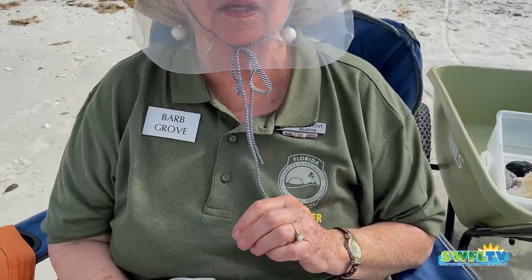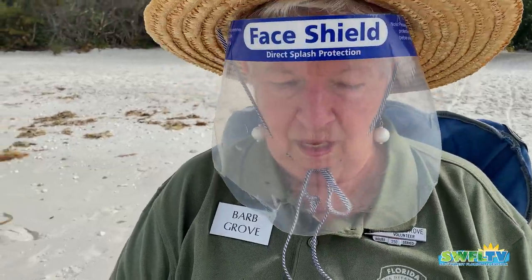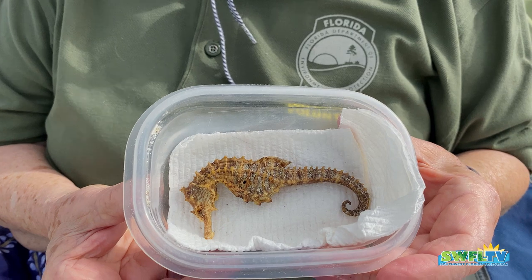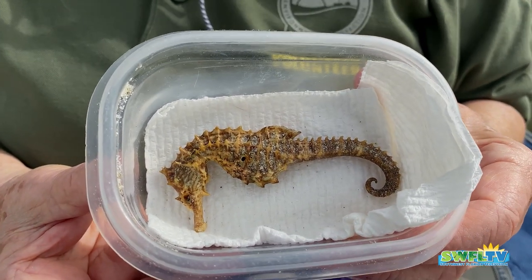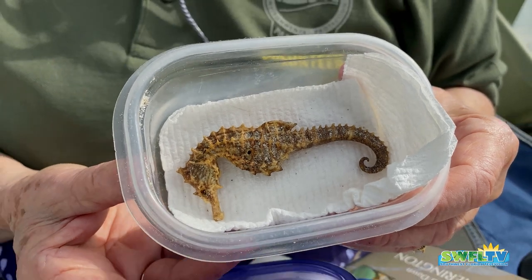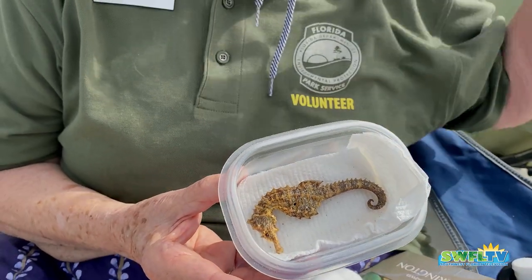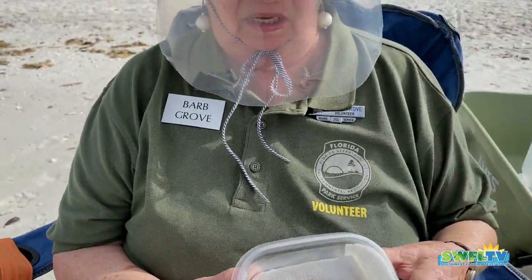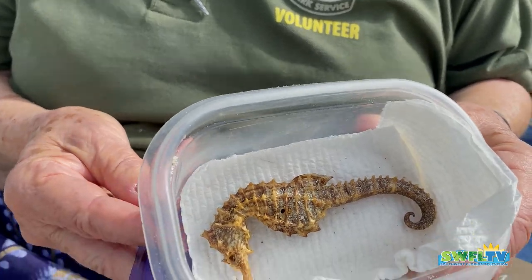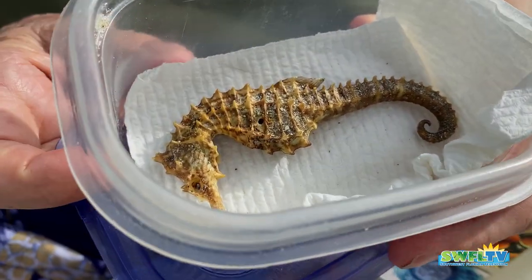I always find something up in Minnesota at the garage sales, and here's what I found — a little seahorse. I've probably found a handful of those on the beach here. Usually after storms, caught up in the seaweed. They're so beautiful.